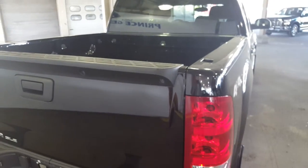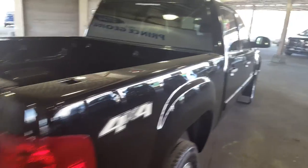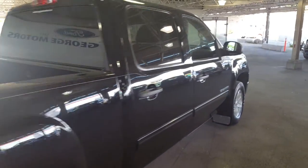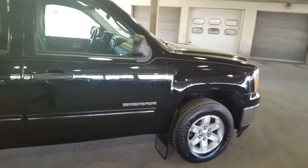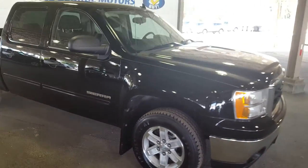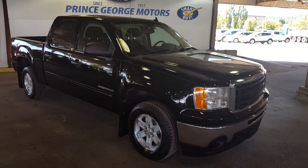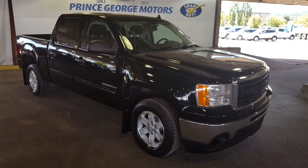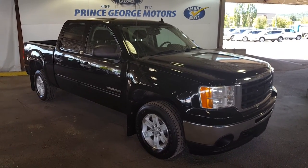This truck is the SLE trim and has flex fuel capabilities. That's just a few of the features on this 2011 pre-owned GMC Sierra 1500. If you guys feel like this truck suits your needs, feel free to come on down to PG Motors for a test drive, or give one of our sales reps a call at 250-563-8111, or read more details on this truck and many more new and used vehicles at pgmotors.ca.